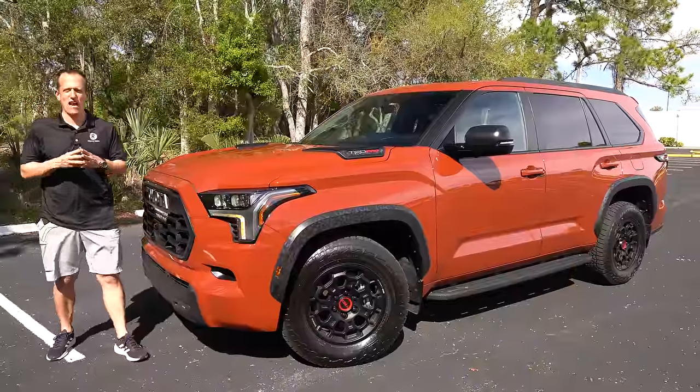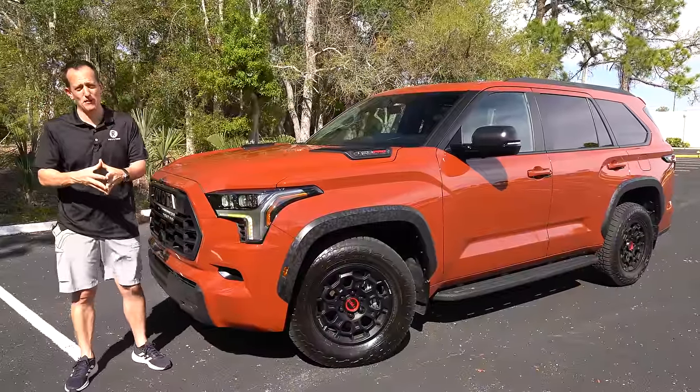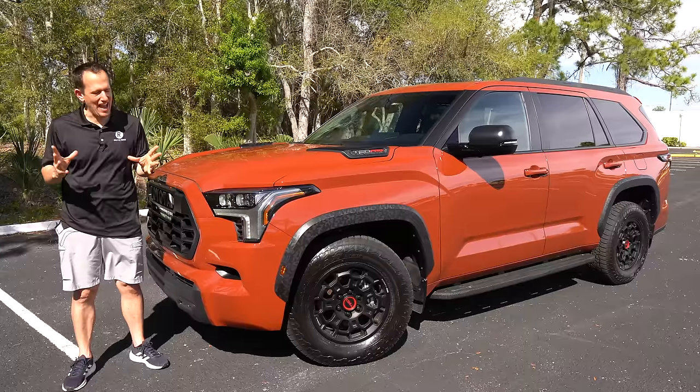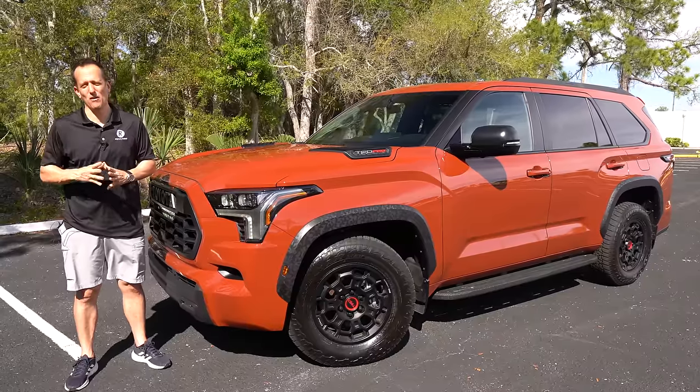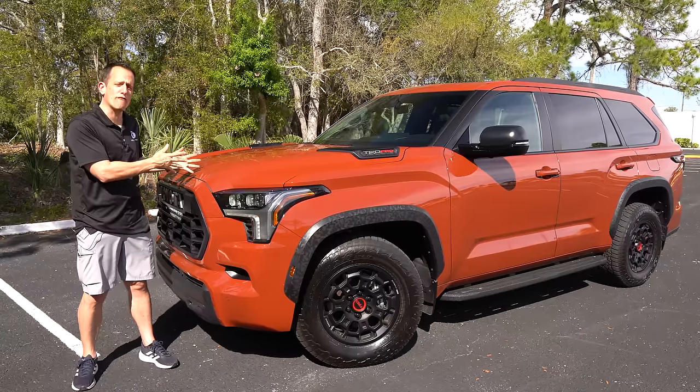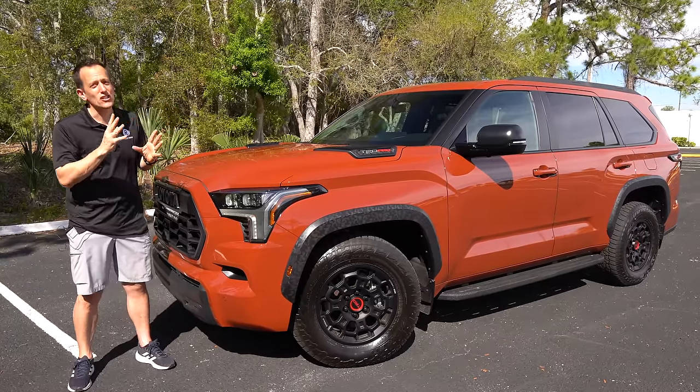Hey guys, what's up? It's Joe Rady from Rady's Rides. We're back here at my favorite filming spot location because guess what? We have the largest SUV currently available from Toyota. What the heck is it? It's this vehicle right here. This is a 2024 Toyota Sequoia.